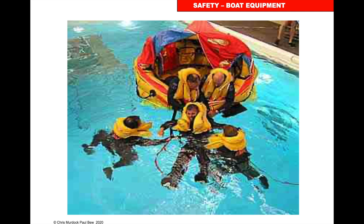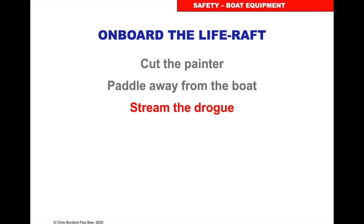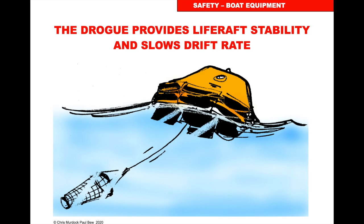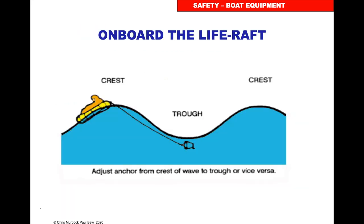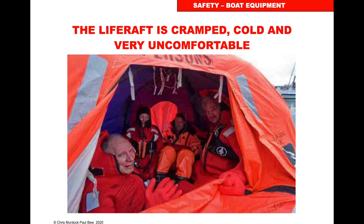Once you're in the life raft, cut the painter, paddle away from the boat, and stream the drogue — which is like a sea parachute — in the water. The drogue provides life raft stability and slows the drift rate down. Take seasickness tablets. The life raft is cramped, cold, very uncomfortable, moves in an odd direction, and smells a bit like bicycle repair glue — all of which will make you feel sick. Even if you don't usually take seasickness tablets, take them, because if you are sick you'll dehydrate quickly and everybody else will be sick from the smell.